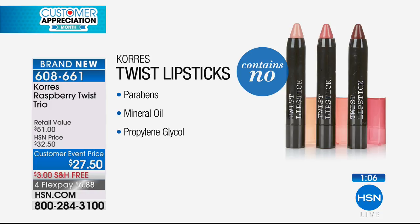You get all of them: the red, the berry, the coral. And there are no parabens, mineral oil, or propylene glycol. Each one typically sells for $17, so you'd be spending $51 for this trio. Our price is fantastic at $27.50 — and on a flex pay, it's only $6.88. They will be selling out in the next minute or so. Item 608661.